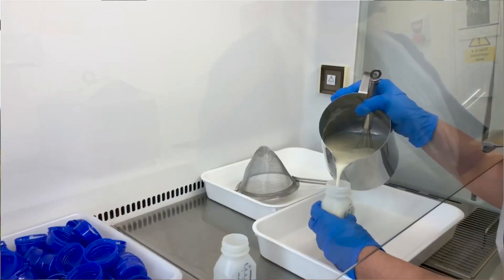Much like donated blood, donor human milk can be life-saving. The Human Milk Foundation provides safe, screened donated human milk to sick and premature babies, usually in neonatal intensive care units across the country.